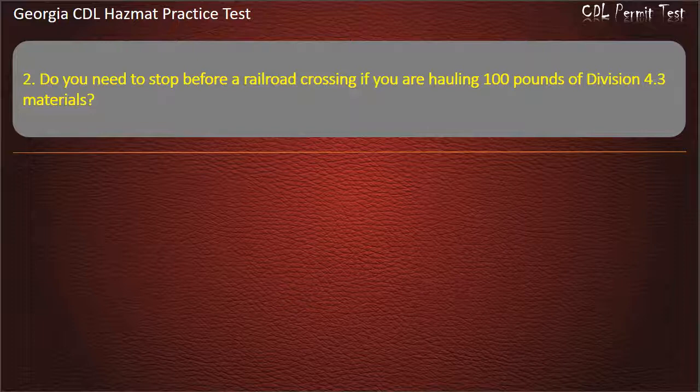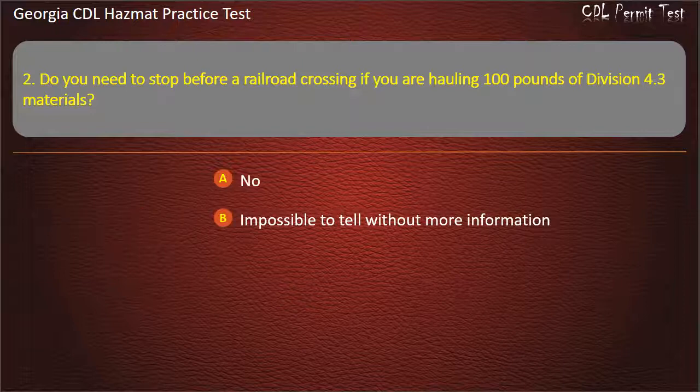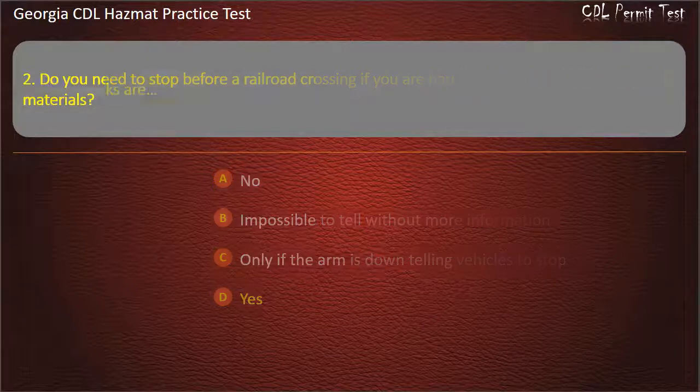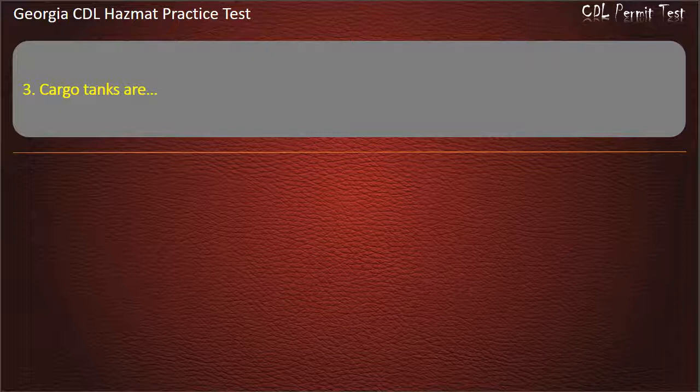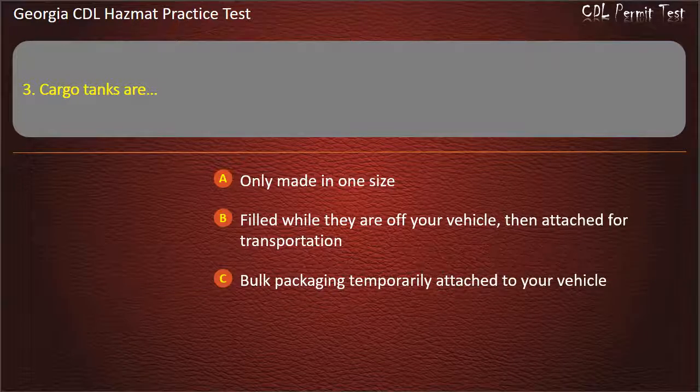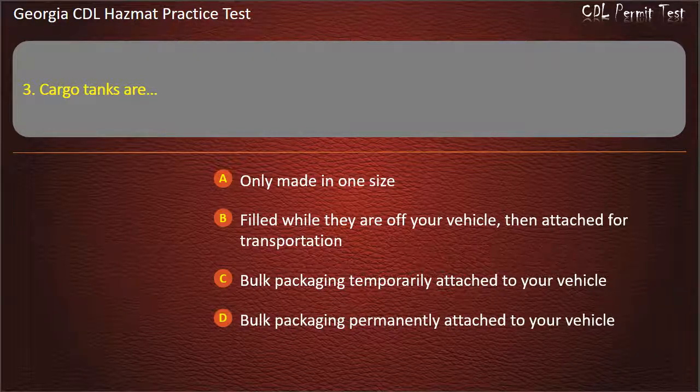Question 2. Do you need to stop before a railroad crossing if you are hauling 100 pounds of Division 4.3 materials? Options: No; Impossible to tell without more information; Only if the arm is down; Bulk packaging temporarily attached to your vehicle; Bulk packaging permanently attached to your vehicle. Answer: Bulk packaging permanently attached to your vehicle.